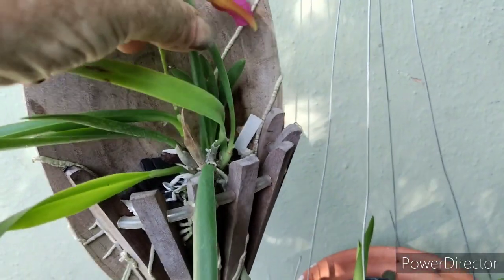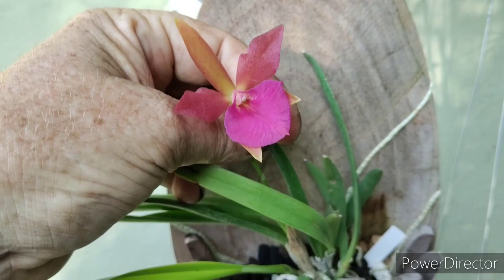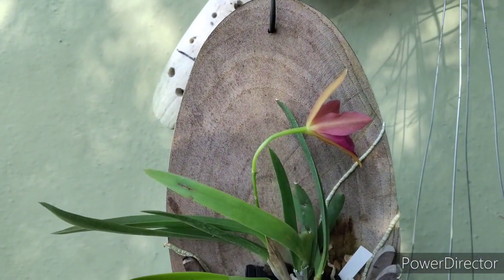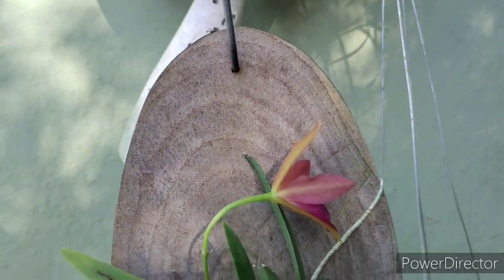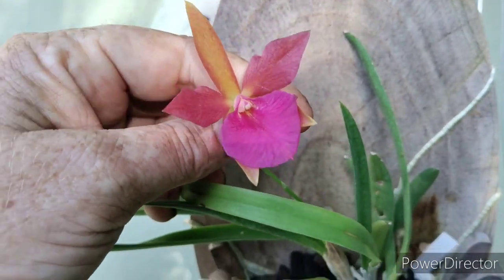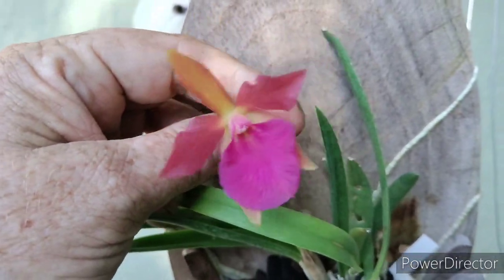This one here finally bloomed — it's the Stella Mizutara 'Kelly Leia', just one bloom for the first time. I'm happy about that. I don't smell any fragrance but it's a pretty little bloom. I really like the color combination.